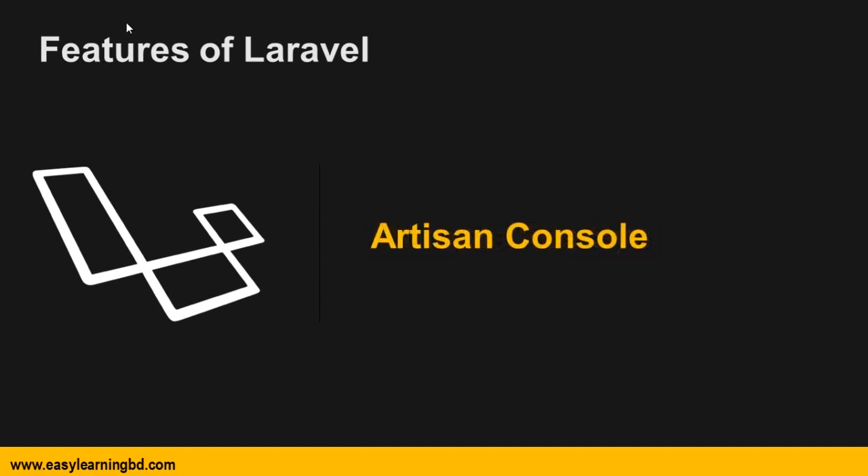Then Artisan console. Laravel has its own command line interface called Artisan. Common uses of Artisan include publishing package assets, managing database migrations, seeding, and generating boilerplate code for new controllers, models, and migrations.